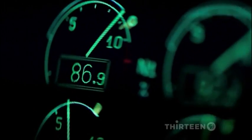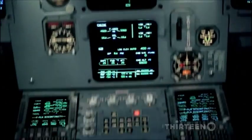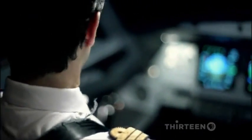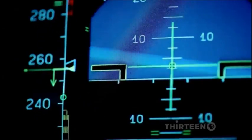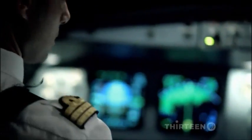An automatic system called autothrust takes over, reducing power on the engines to slow down toward the target speed. Everything happens automatically — the pilot's manual thrust levers don't move. As turbulence hits, sudden updrafts throw the aircraft up and down, but the flight computer changes pitch and engine power to compensate, keeping the aircraft at a safe speed. All the pilots have to do is monitor the instruments, checking that the systems are well inside limits.